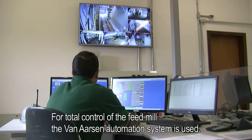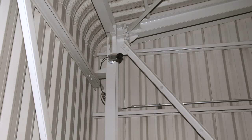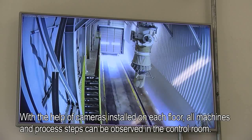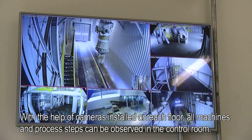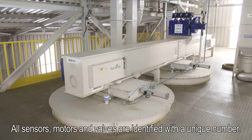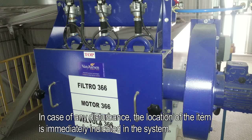For total control of the feed mill, the Van Arsene automation system is used. With the help of cameras installed on each floor, all machines and process steps can be observed in the control room. All sensors, motors and valves are identified with a unique number. In case of any disturbance, the location of the item is immediately indicated in the system.